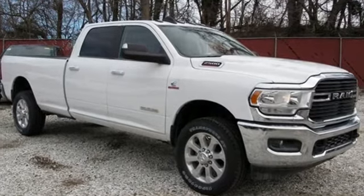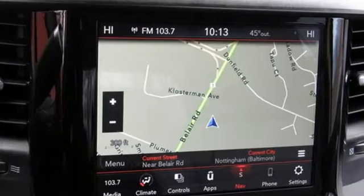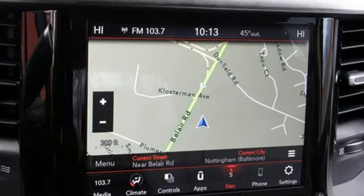RAM gets the job done. They say a journey begins with one step. In this case, it begins with a test drive. Start your next adventure today.